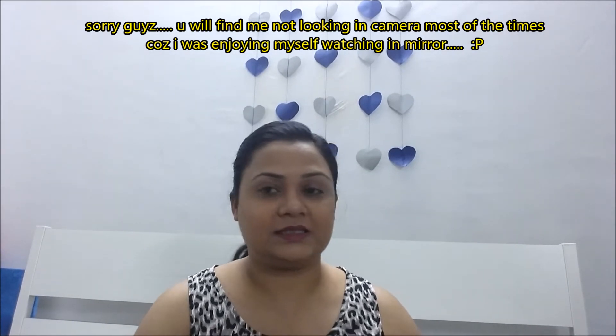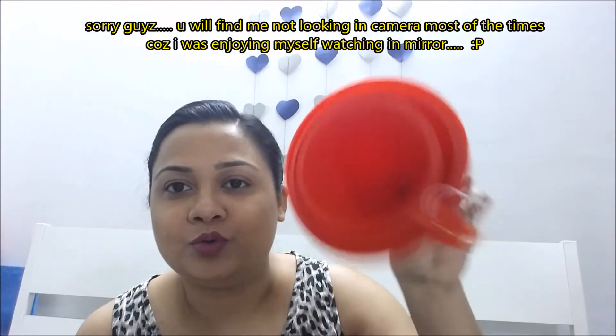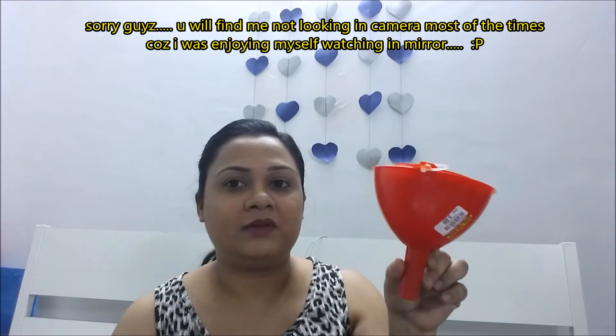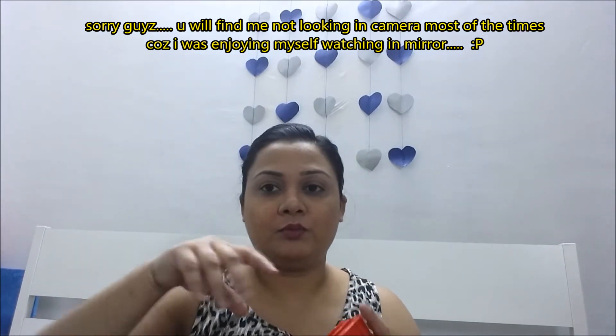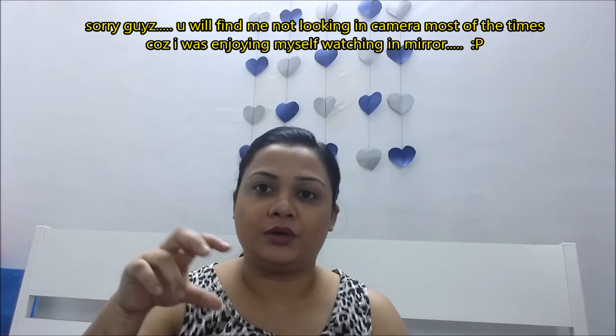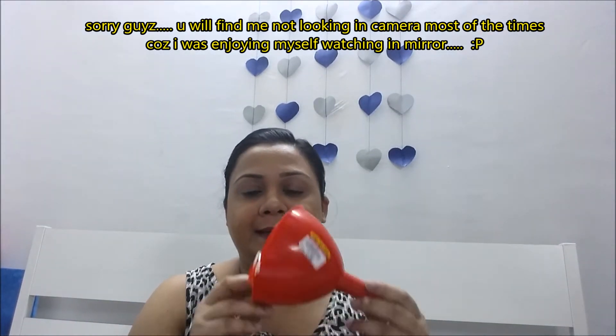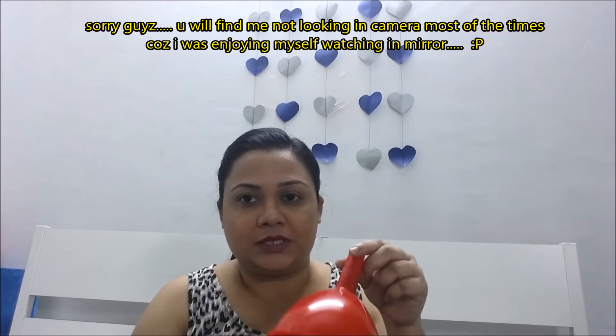The next thing is this funnel set. I'm not sure exactly what I'll do with it yet, but I thought I should have one at home. Whenever I need to make a paper roll and put things into a bottle, I should have these funnels available to use.